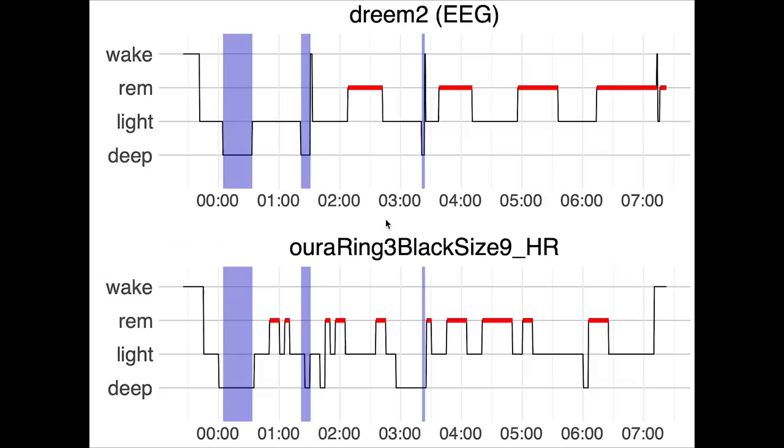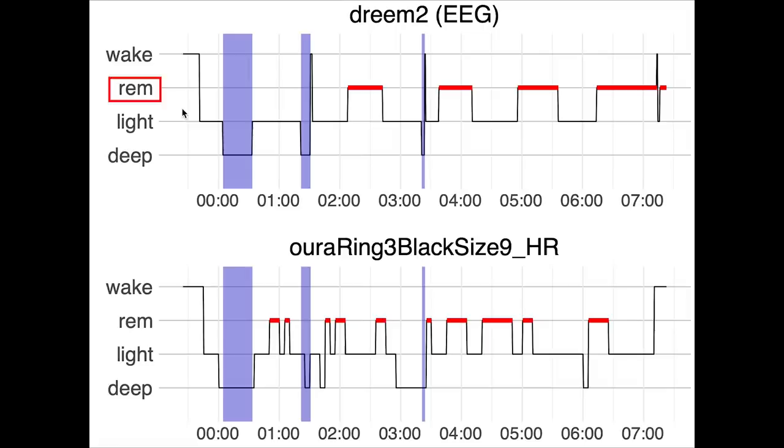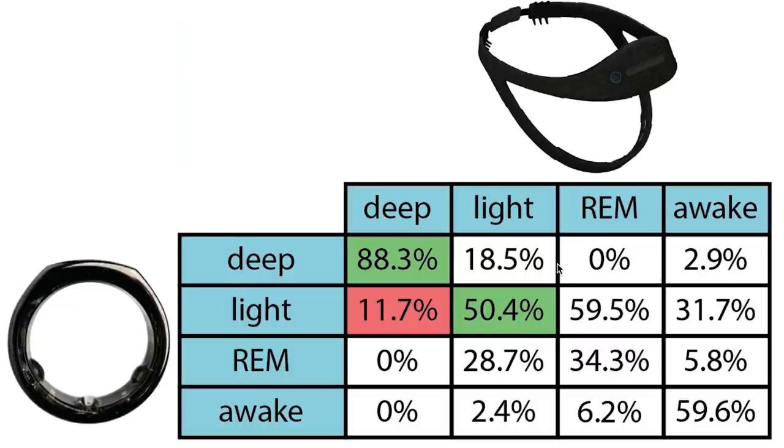For one example night, three deep sleep segments are marked in purple. On top are the sleep stages recorded by the EEG device, with time along the horizontal axis and sleep stages — deep sleep, light sleep, REM sleep, and awake — on the vertical axis. The OuraRing 3 did detect all of my deep sleep, however it also predicted some extra deep sleep while I was actually in light sleep. The second night shows the same pattern. Light sleep was detected less well, with about 50% of light sleep correctly detected. When confused, light sleep was mostly confused with deep sleep and REM sleep.